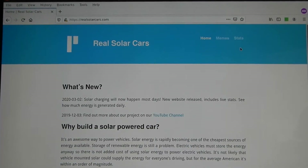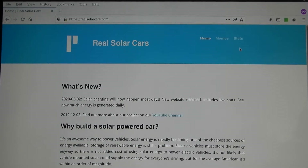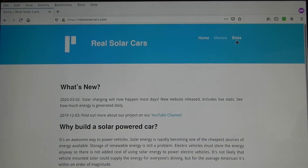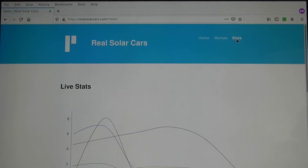We have a website for this project too. Unsurprisingly it is at realsolarcars.com. The most interesting part of the site right now is the data log page. Click on stats to see how much solar power the car generates on a daily basis. The data is collected and uploaded automatically.